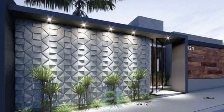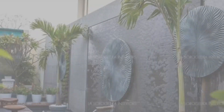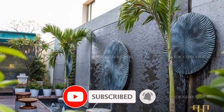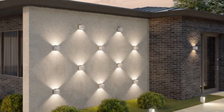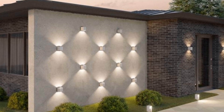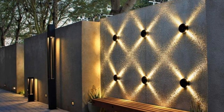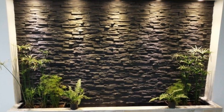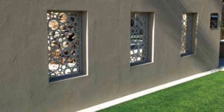Hello everyone, welcome to our front wall design ideas video. In this video, we will explore a variety of creative concepts to enhance the appearance of your front wall. Your front wall serves as the face of your home, making a lasting impression on visitors and passers-by alike. With our design ideas, you can transform your front wall into a stunning focal point that reflects your style and personality. From classic brickwork to modern minimalistic design, we will showcase a range of options to suit every taste and architectural theme.